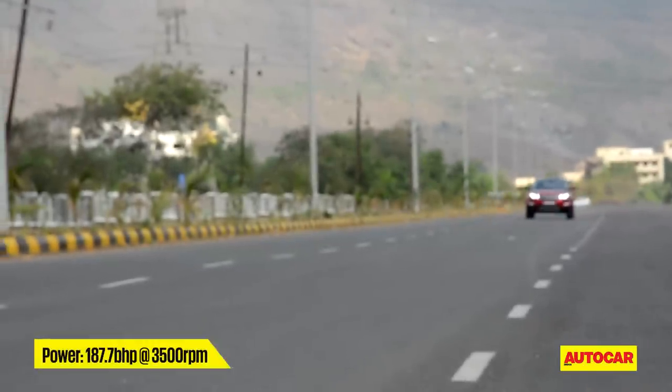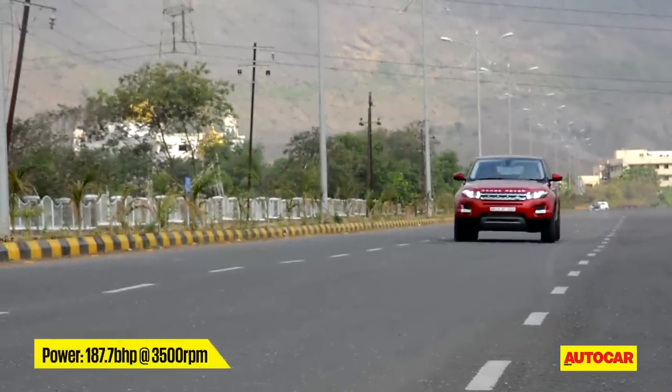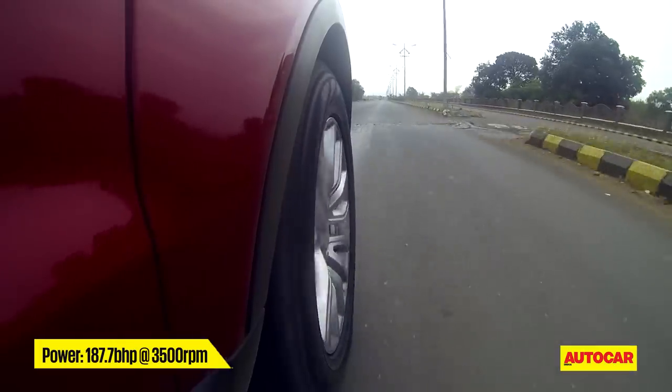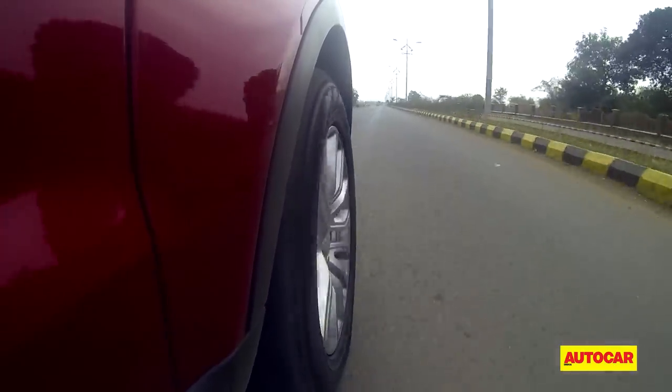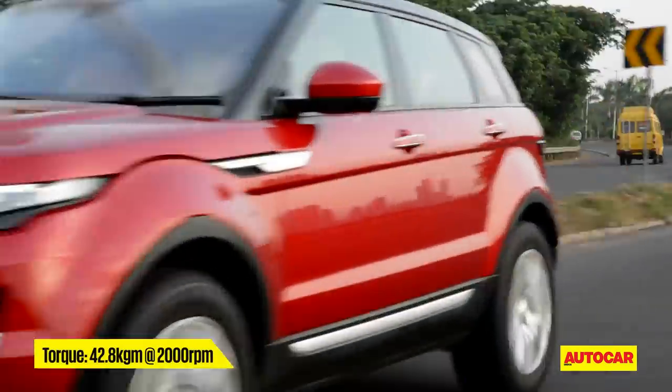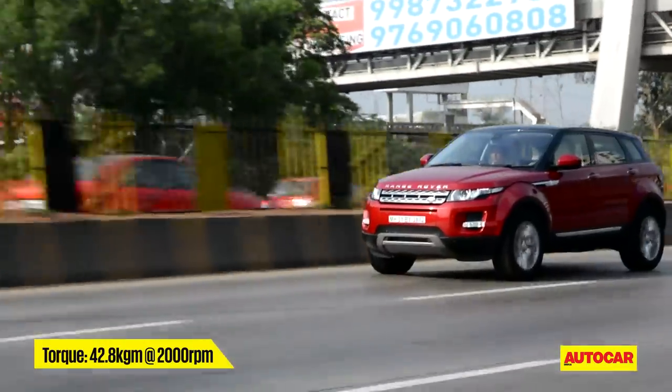And that is the key, because every year car manufacturers are being forced by government regulations to deliver cleaner and more fuel-efficient cars. The Evoque should be about 10% more fuel efficient than the older car in standard test conditions. But how does it fare in our city conditions?